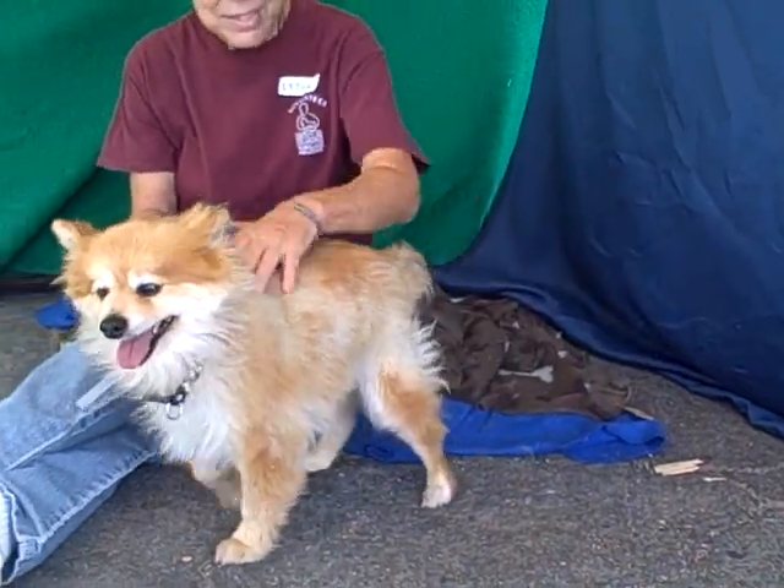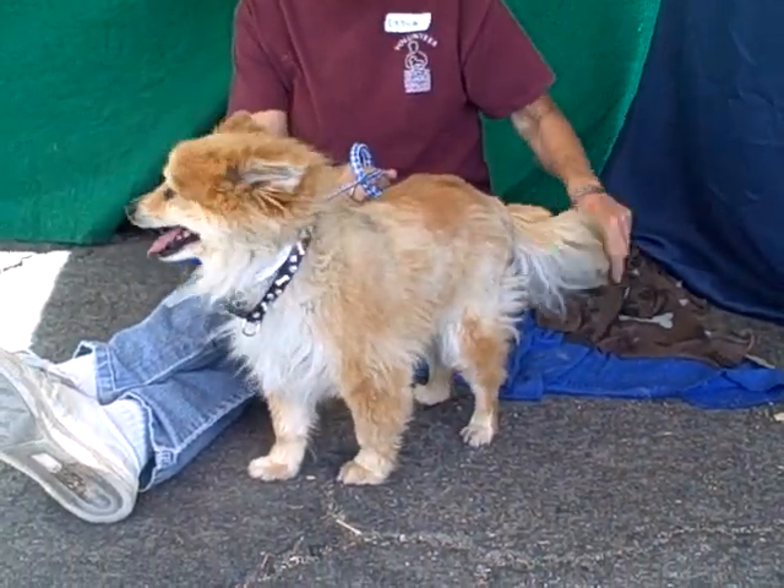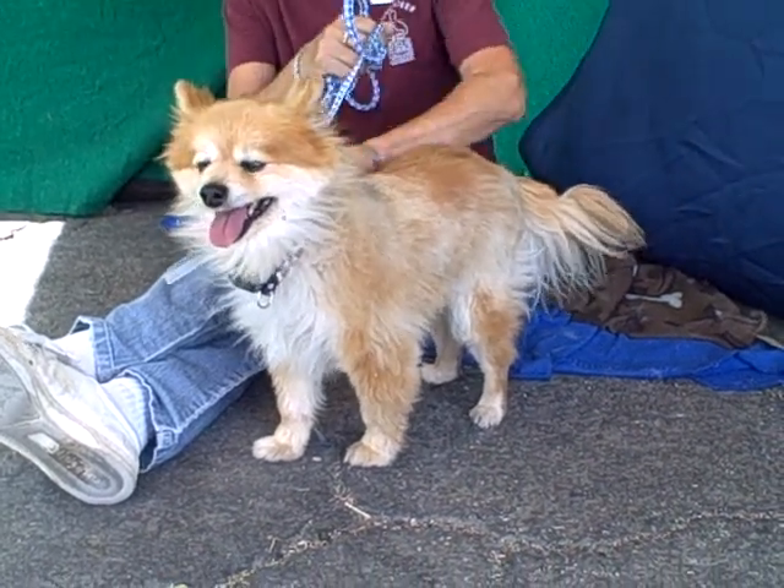All right, we have London here who's going to show you all the things that he knows. Ready, London?